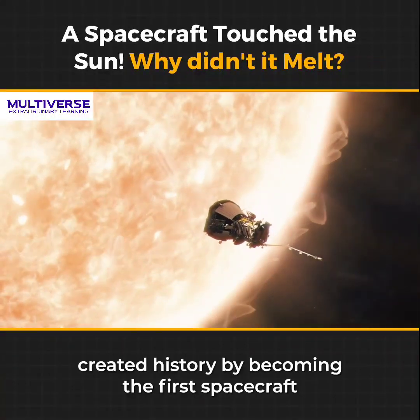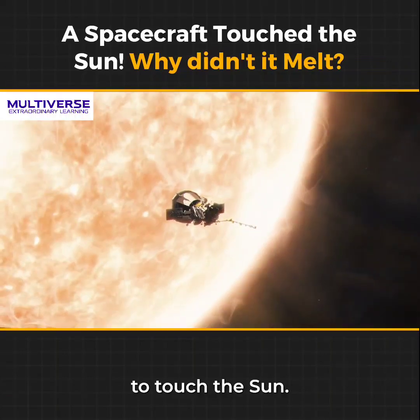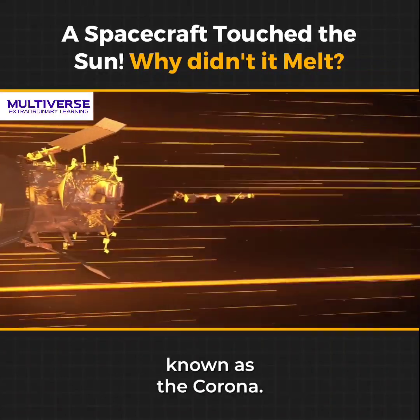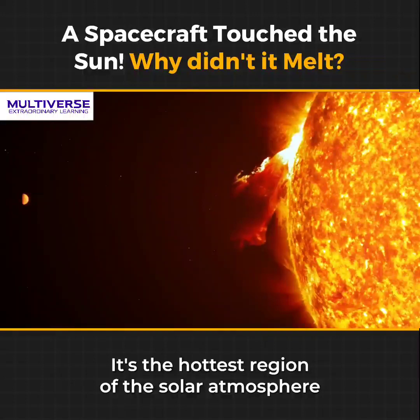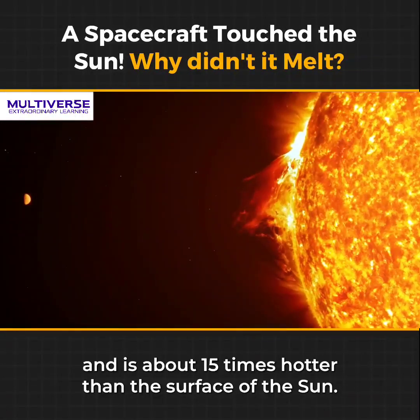The Parker Solar Probe created history by becoming the first spacecraft to touch the sun. It passed through the sun's upper atmosphere, known as the corona. Temperatures in the solar corona can soar up to a million degrees Celsius. It's the hottest region of the solar atmosphere and is about 15 times hotter than the surface of the sun.